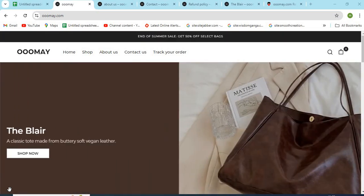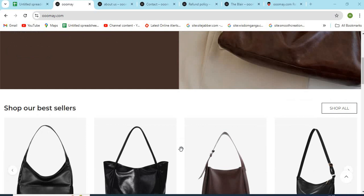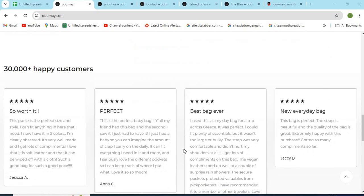Hello friends, welcome to our channel MN Entertainment. In this video, we are discussing Ome.Calm website and whether it is a good or a safe website for online shopping.